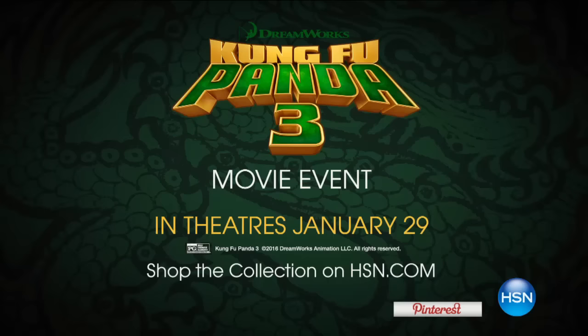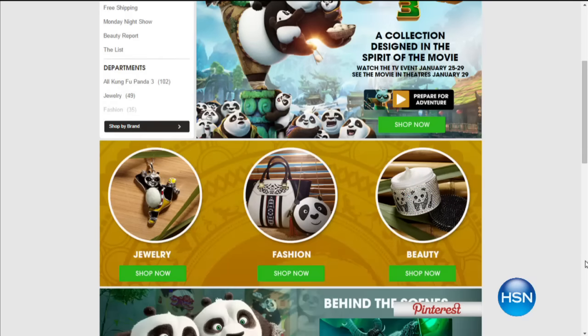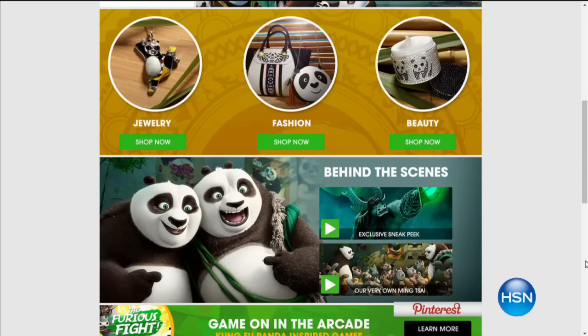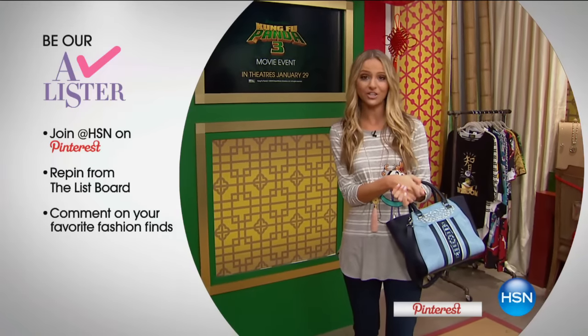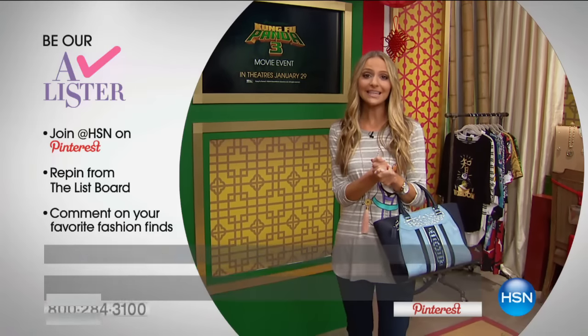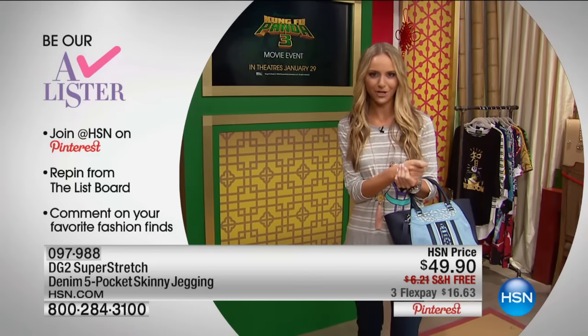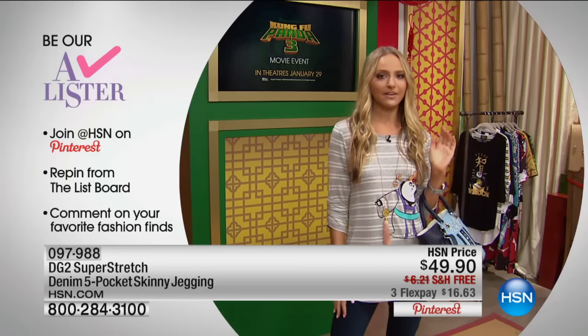This film is so incredible and we are inspired all night long with pieces that capture that spirit of the movie. You can shop the collection — even more pieces — on HSN.com. There's great jewelry, handbags, we have it all. We want you to be an A-lister — join HSN on Pinterest, locate the 'The List with Colleen Lopez' board, and repin for your chance to win a $25 gift card from HSN at the end of the show. So get social and get your chance to win.